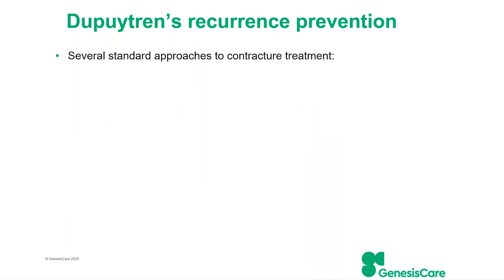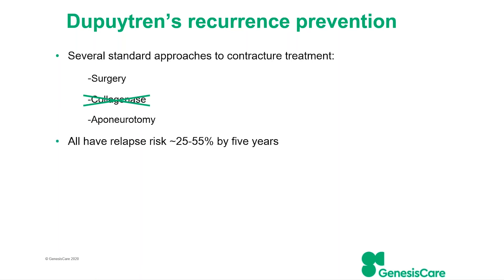We are also looking at the adjuvant setting — when people have had a contracture and an intervention to straighten it out. The gold standard is some sort of surgical fasciectomy. Until recently we also had collagenase injections, almost like an acid that burned away some of the collagen, but that's no longer available outside North America. There's also needle aponeurotomy, a relatively minimally invasive procedure done under local anaesthetic. However, all of these have some relapse risk — probably somewhere between one in four and one in two people relapsing over a five-year period — so they really manage the condition rather than cure it.